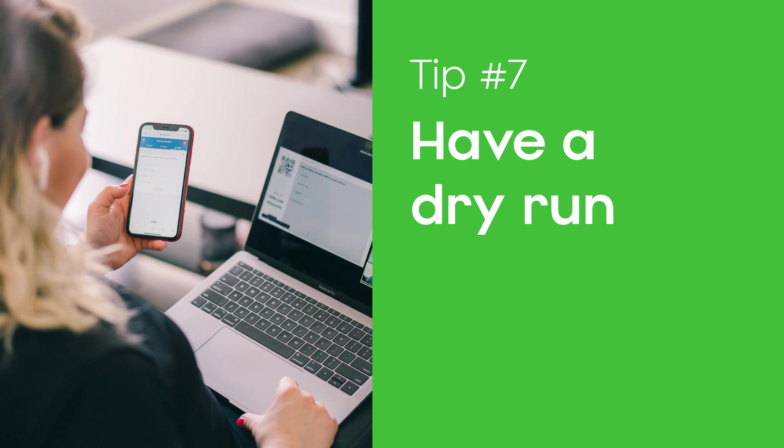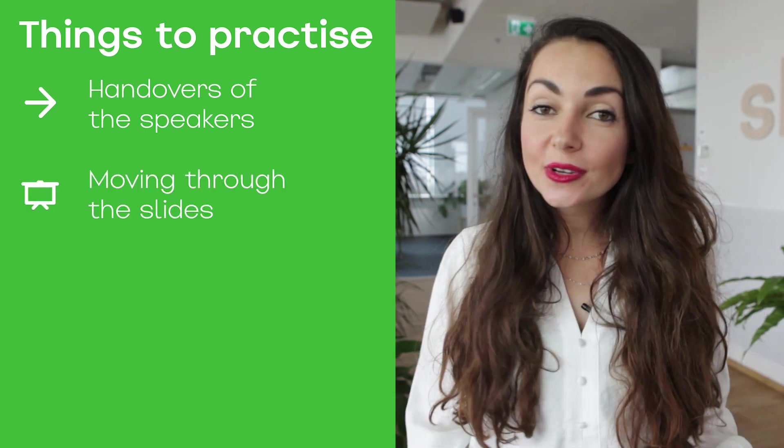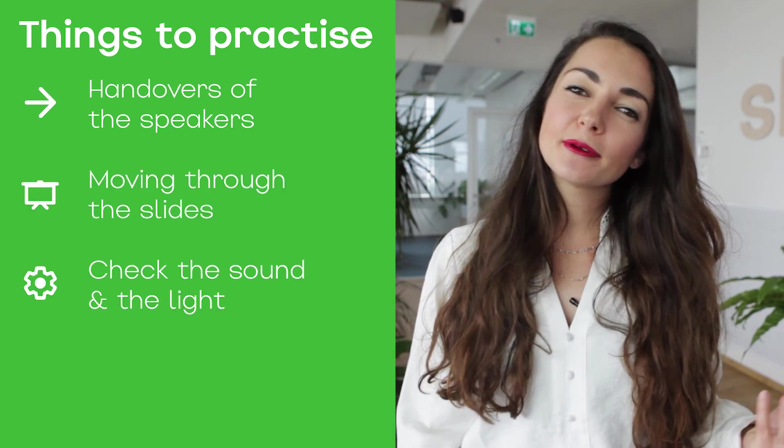Have a dry run before the meeting. Practice makes perfect. There are so many things that can go wrong during an online meeting, but the best thing you can do is to actually prepare for it. Have a dry run — invite the speakers, the moderator, and anybody involved with the meeting, and run through the entire presentation. You can practice handovers from one speaker to another, who is moving through the slides, and get a general vibe of the entire meeting. You might end up changing the whole presentation or simply shortening or lengthening some parts of it. From our own experience, dry runs saved many meeting disasters.